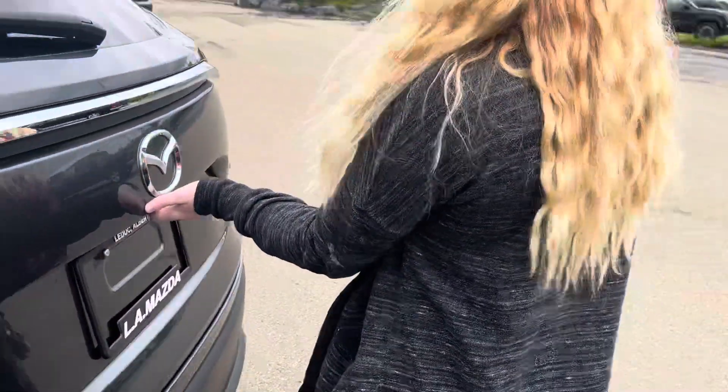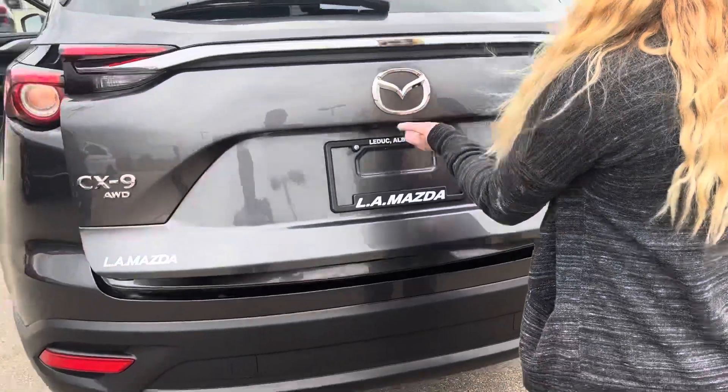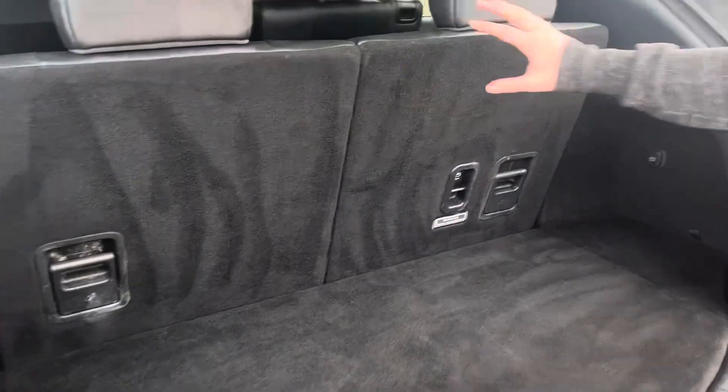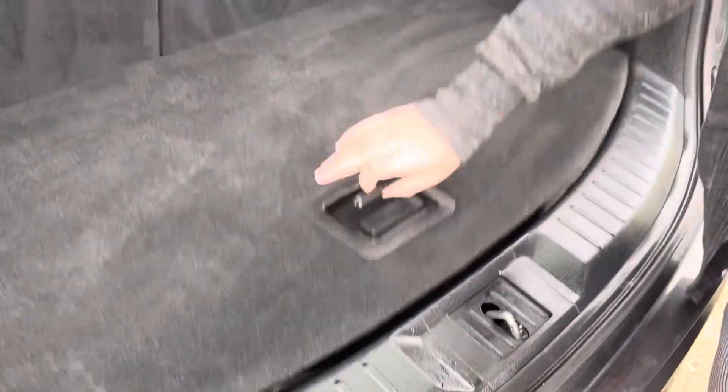Through the back here, you'll also notice it is a power liftgate, so it all comes up on its own. Amazing. You can also put the seats down for more storage, as well as more storage under there.